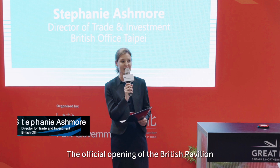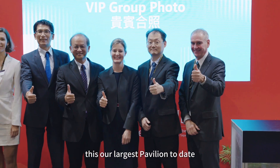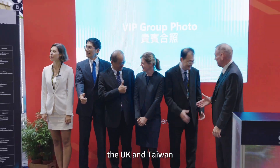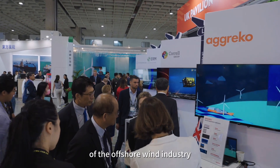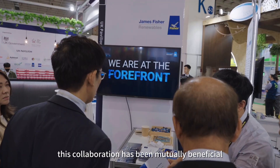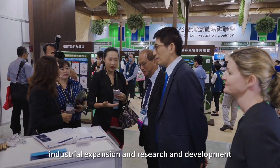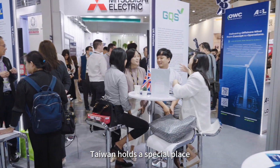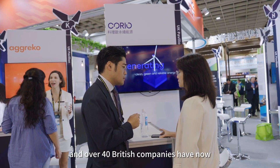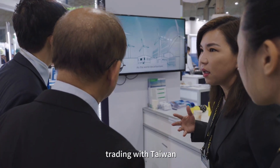The official opening of the British Pavilion at Energy Taiwan 2023. This, our largest pavilion to date — the UK and Taiwan have become allies in the development of the offshore wind industry for two decades. This collaboration has been mutually beneficial, involving policy exchange, industrial expansion, and research and development. Taiwan holds a special place in the global offshore wind landscape, and over 40 British companies have now opened offices here in Taiwan.